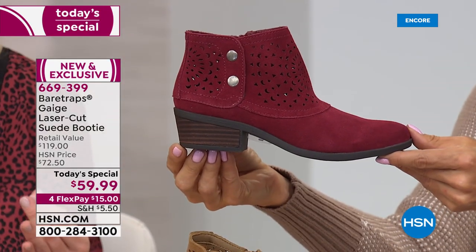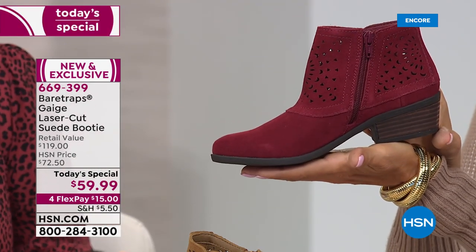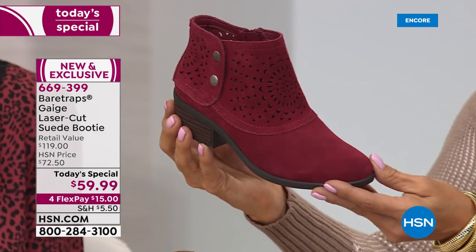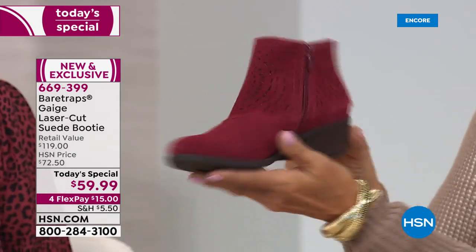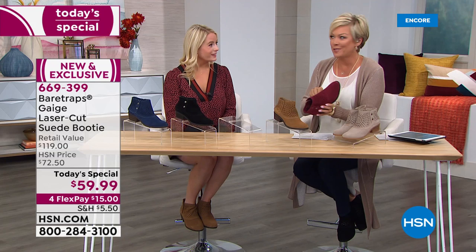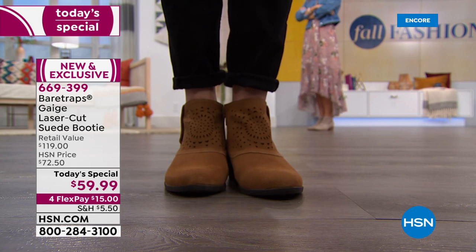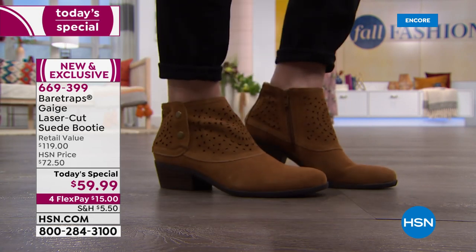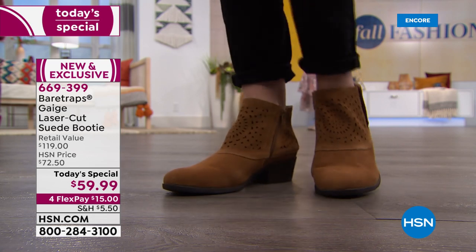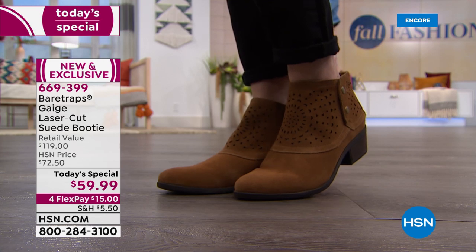If you have bunions or typically wear a wider width, go ahead and buy the wide size. I have a narrower instep so I actually go down half a size — I'm not wearing any socks tonight, but I could easily wear a thin sock or tights, which would be super cute as we move into cooler weather. I love fall because of boots, and a boot like this makes the most sense because you can wear it with leggings, boot-cut jeans, and more.